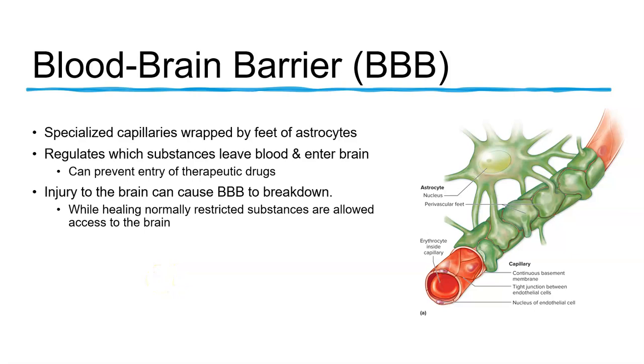The blood-brain barrier protects the brain from the contents of the blood. It regulates which things can and cannot get out of the blood into the interstitial fluid of the brain, helping to prevent exposure of the neurons to drugs, waste products, and anything out of the normal variation of substances that could harm the brain.